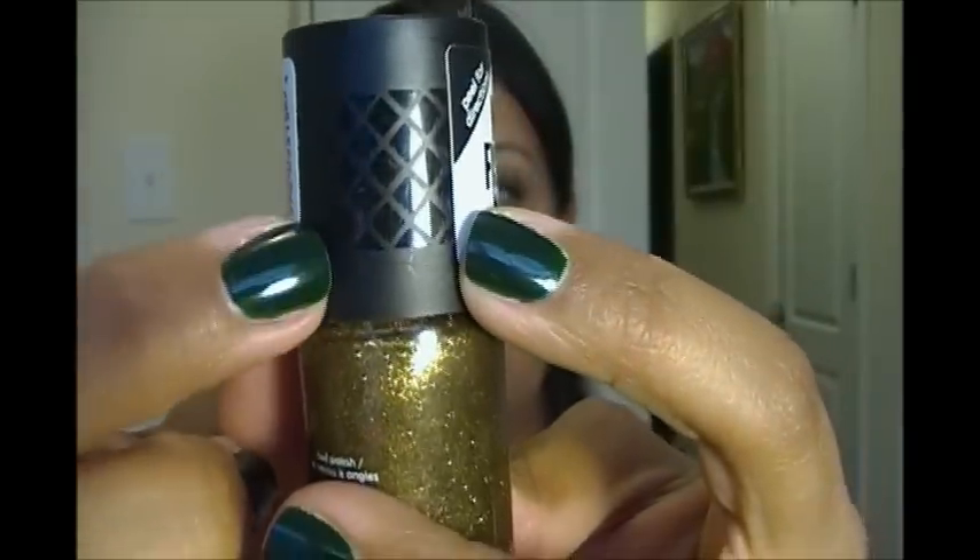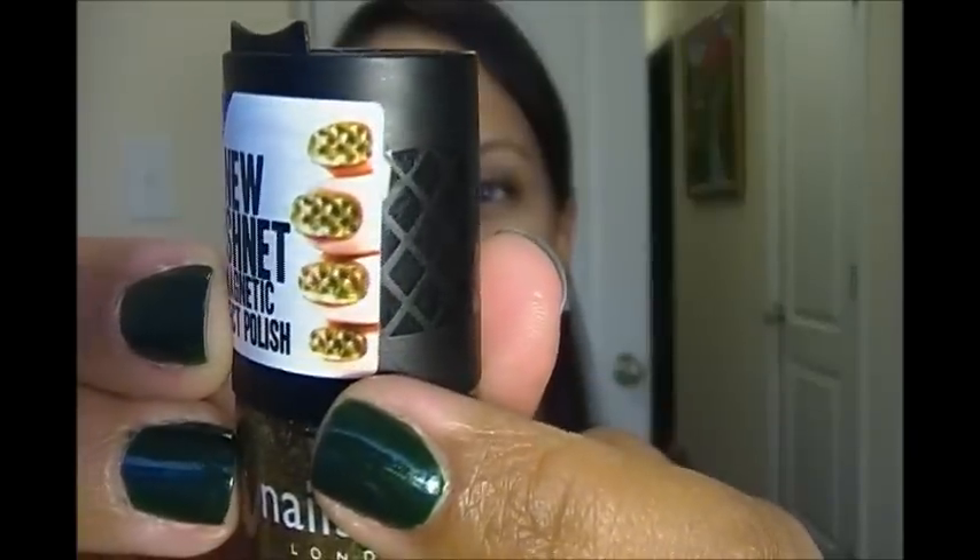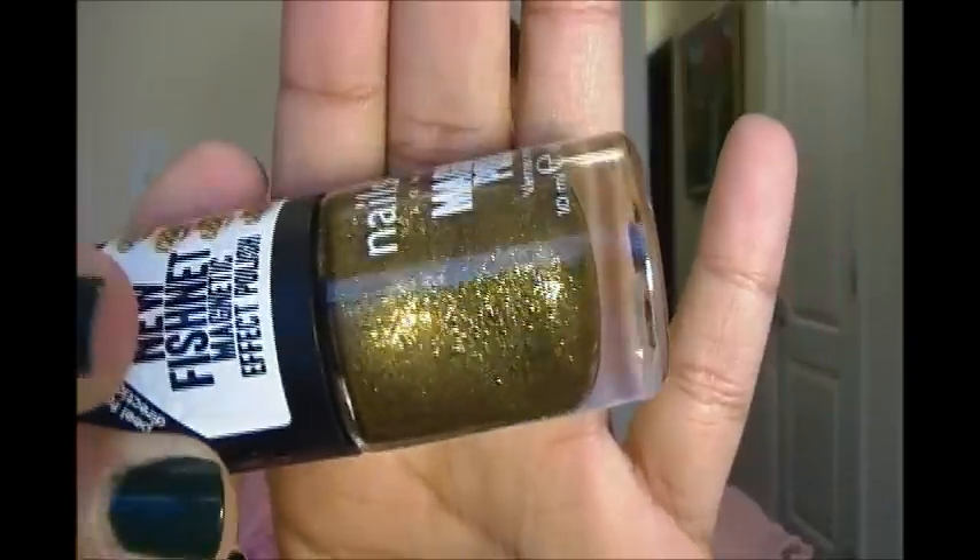The last nail polish is one I got for myself for my birthday — I literally bought it for myself. This is from Sephora and it's Nails Inc Magnetic Polish, another magnetic polish. The reason I wanted it is because it's the new Fishnet Magnetic Effect Polish. On the cap they show you how it's supposed to look — it has this fishnet design. I absolutely love this drab olive gold-green color. It looks gold and yet it looks kind of greenish, kind of like a much lighter Butter London Wallace.